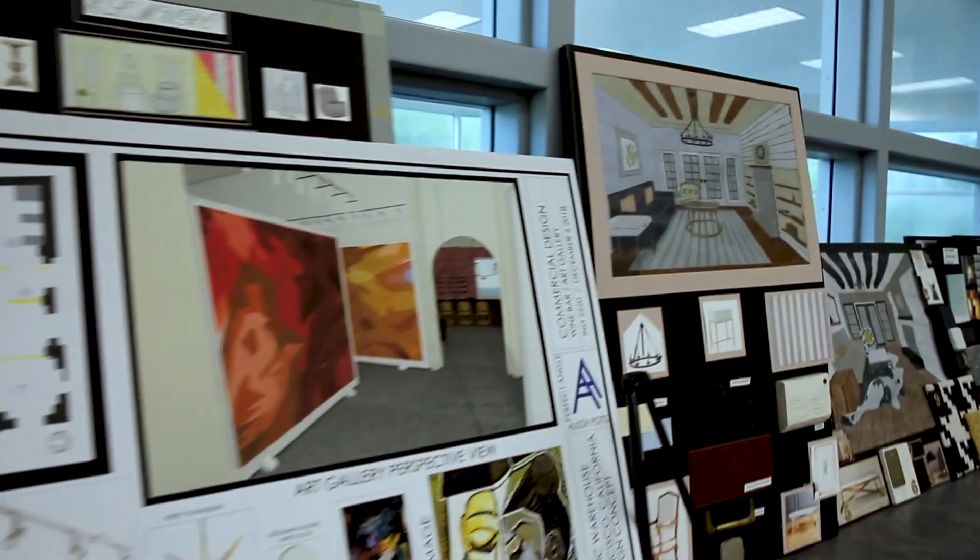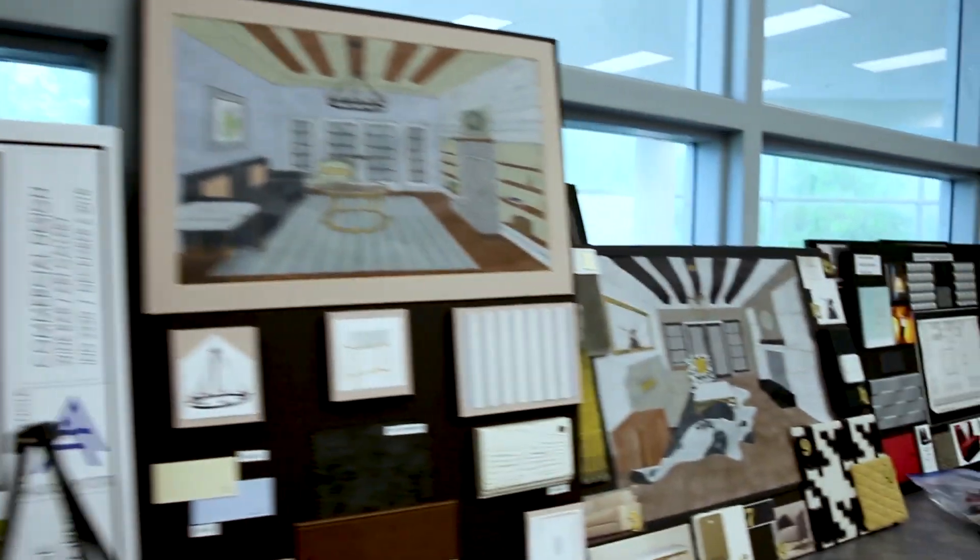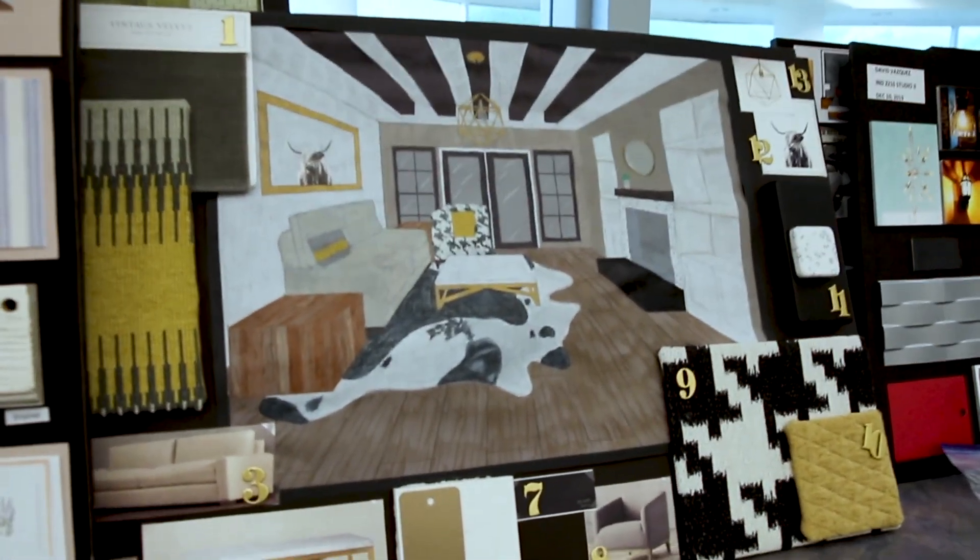A wide variety of one- and two-year programs in engineering technology and computer science can go toward the credits you need for the bachelor's degree. Another two-year choice is the Interior Design Associate of Science, one of our most popular programs.